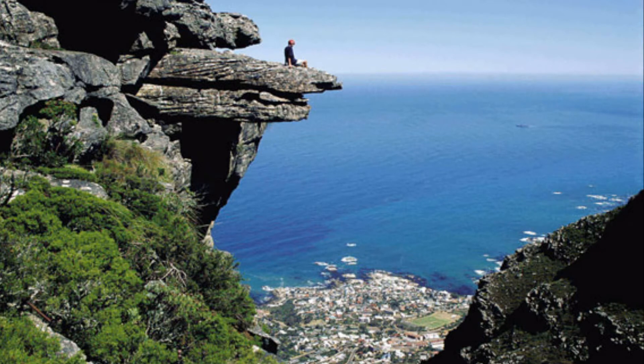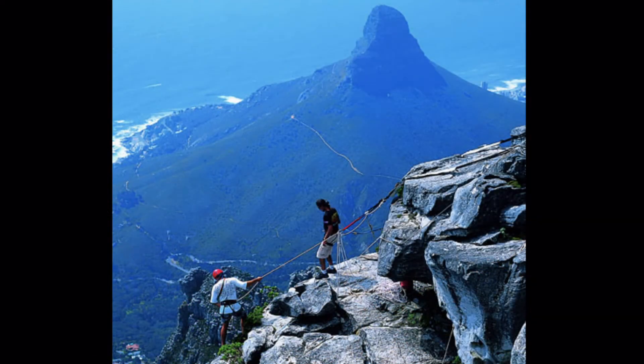For the more energetic, several hiking trails lead up the mountain and rock climbing provides a more strenuous option.